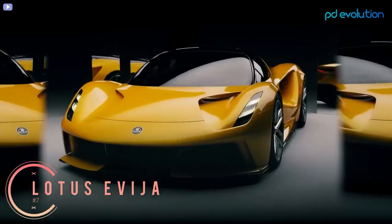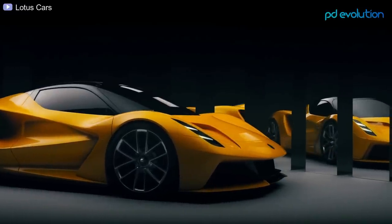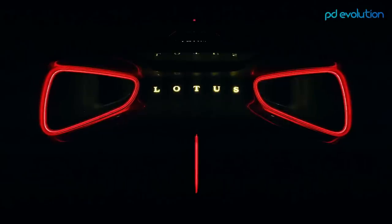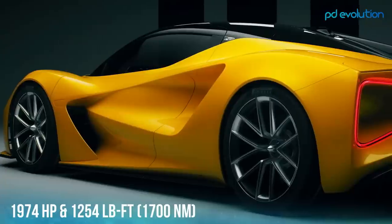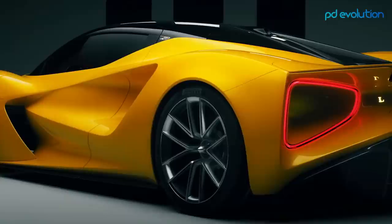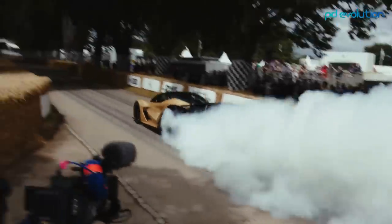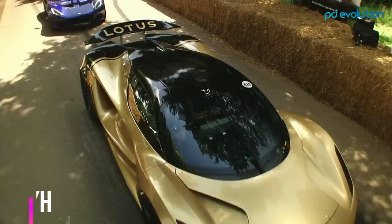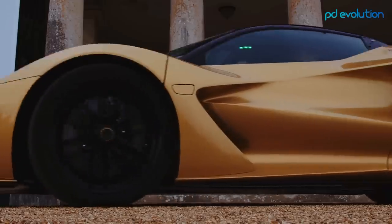Number 7: Lotus Evija. The Lotus Evija is a fully electric car with a fast-charging option. It has four electric motors that generate 1,974 horsepower and 1,254 pound-feet of torque, placing it above all electric cars in its category in terms of power. Lotus claims the Evija will accelerate from 0 to 62 miles per hour in under three seconds and achieve a top speed of over 200 miles per hour.